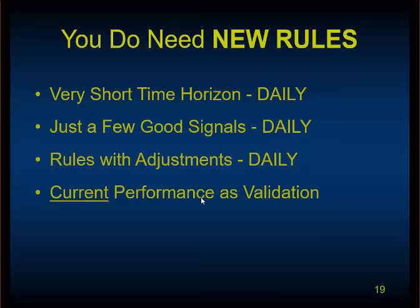We believe in rules with daily adjustments and current performance as validation. We don't have patience for strategies that show five or ten years of data, because the market of five or ten years ago is nothing like today's market. Even the market of two years ago has changed — dark pools, front running, high-frequency trading — tech-driven advances are changing the market every quarter or so. Is the strategy working the last few weeks, the last three months? I don't really care if it worked last summer. Our motto is: adapt daily.